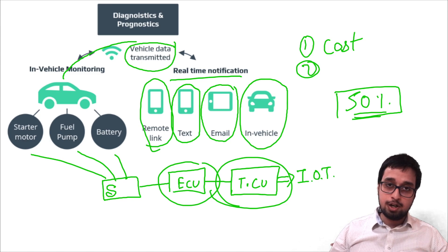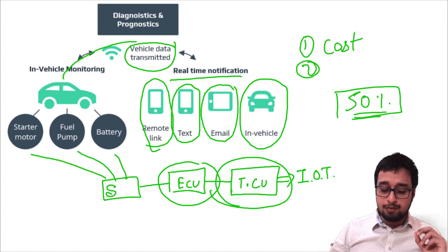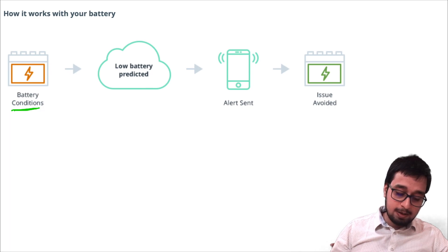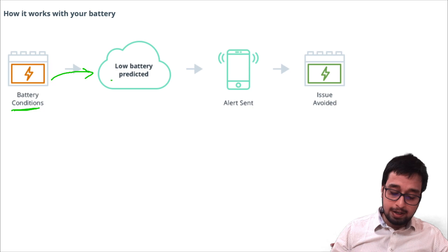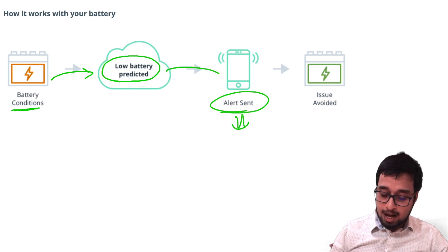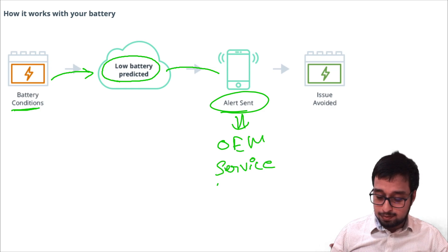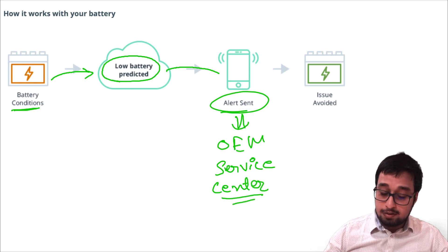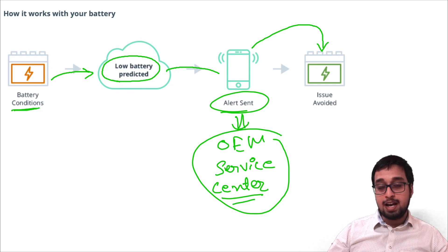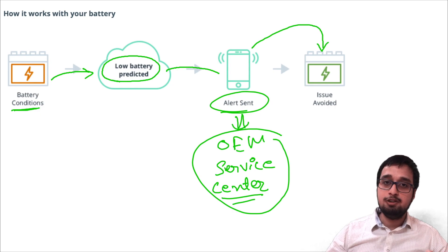Most of the automotive industry is using IoT-based devices to predict maintenance. For example, take the basic component: your battery. The sensor monitors all different kinds of battery conditions and predicts them, sending the data to the cloud with an alert like 'low battery predicted.' This alert is first sent to the cloud, which then sends the data to your phone and to the OEM service center. It is then the OEM service center's duty to minimize the cause and see what is causing that problem — if it's a recurring problem, they need to look at different components as well as software, since sometimes different kinds of software running in the background consume battery in your vehicle.